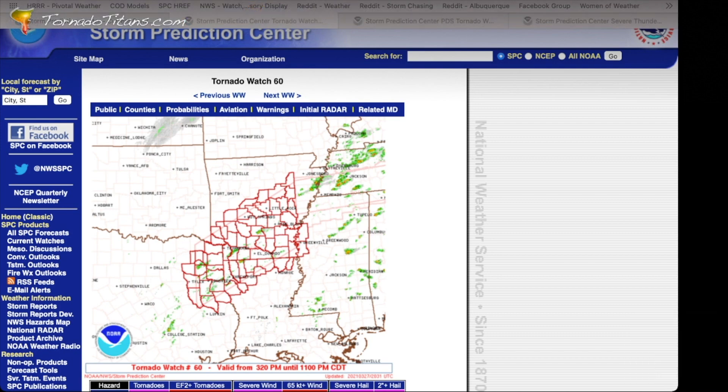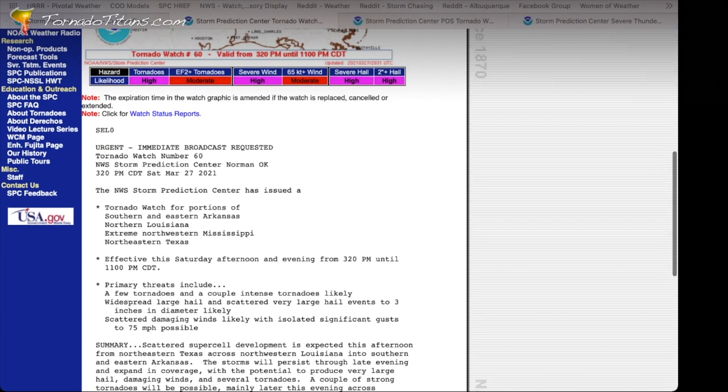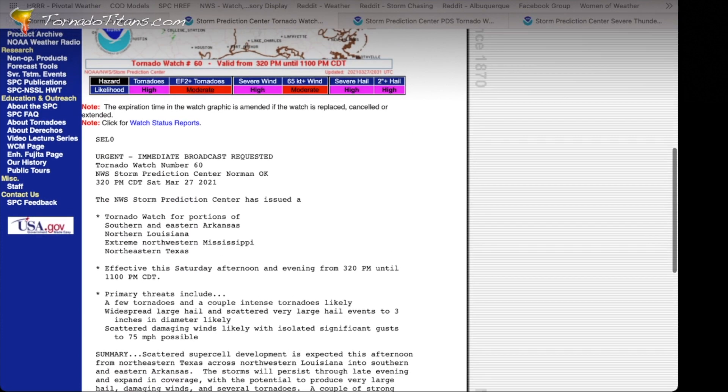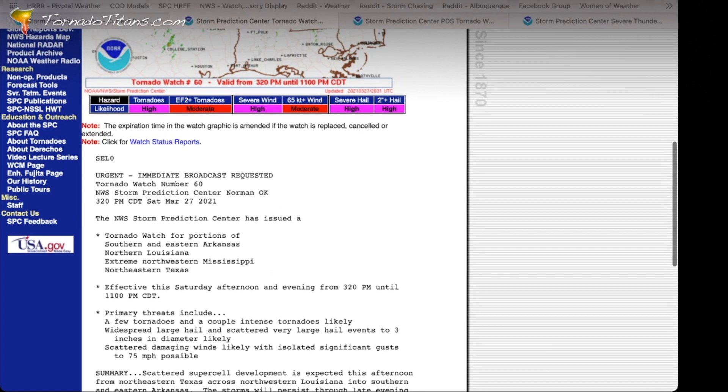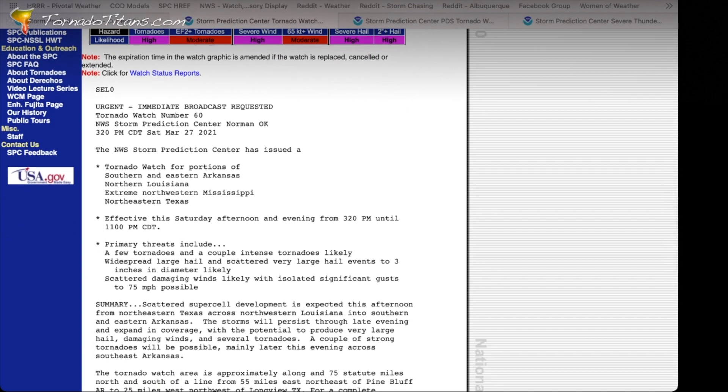So from there, we scroll down. First off, there's this table — hazard likelihood: tornadoes, high; EF2 tornadoes, moderate; severe wind, high. You can go down the list. That table is going to come in handy here in just a second. But let's go down to the text. It says 'Urgent, tornado watch number 60.' The issuance time — 3:20 PM Central Daylight Time — is important and will come in handy in a second. Then it gives you a broad overview of the watch area: southern and eastern Arkansas, northern Louisiana.